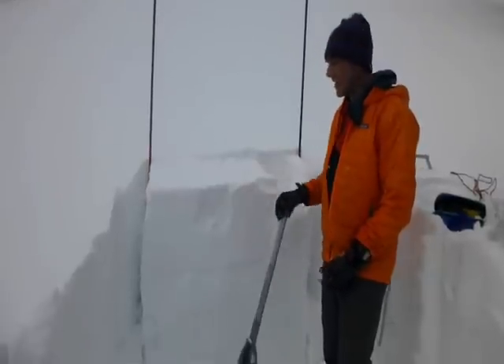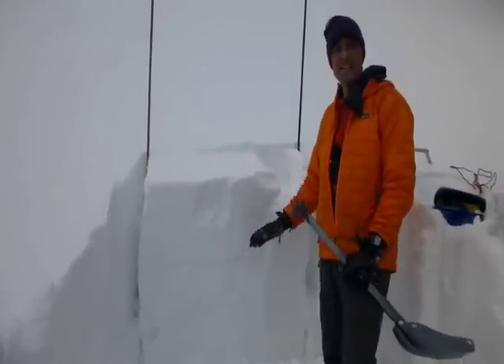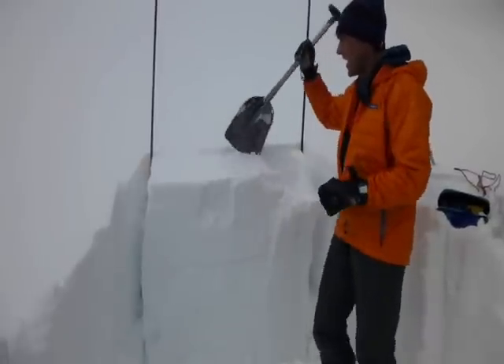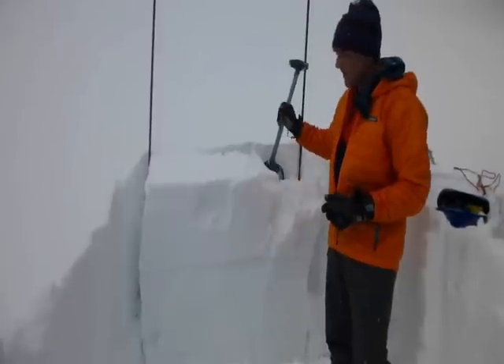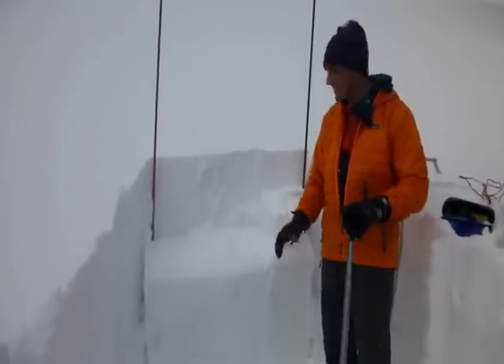I did two ECTs, got an ECT 22 and 25, and the score is less important than the fact that I'm still getting full propagation on my test.